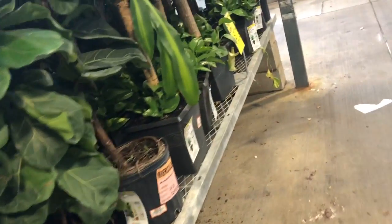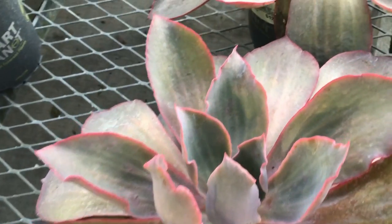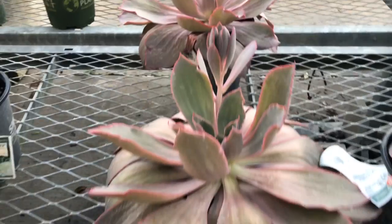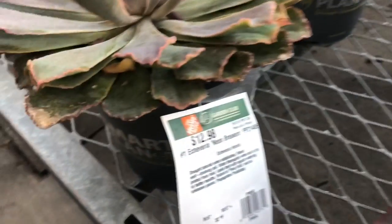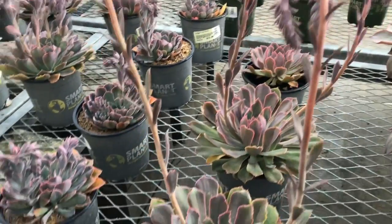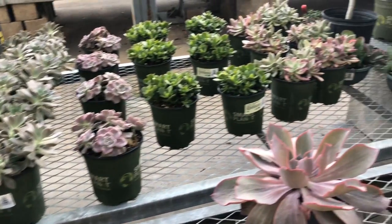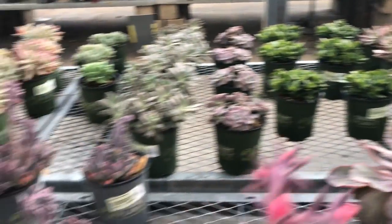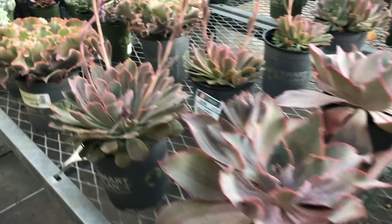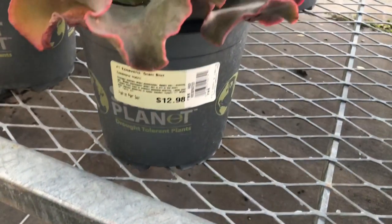Over here, look at these succulents — look how big these echeverias are. I think these are neon breakers, but look how big they are. They're beautiful — that's impressive. They don't usually have them that large. $12.98. And look at these — these are blooming, very cute. They don't have a huge amount of them, but they're here. They're large and the price is excellent. I can't remember getting succulents this large at Home Depot for this price.